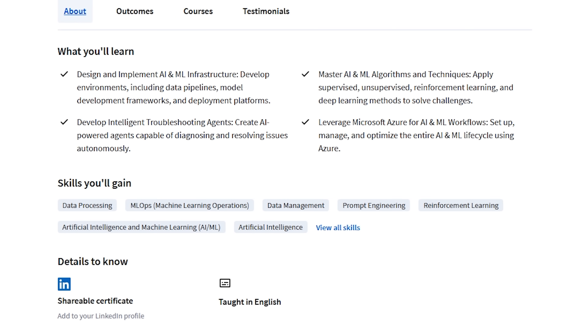You'll get hands-on with key algorithms like supervised, unsupervised, reinforcement learning, and deep learning. Plus, you'll build AI agents that can troubleshoot and fix problems on their own — basically, smart digital helpers.